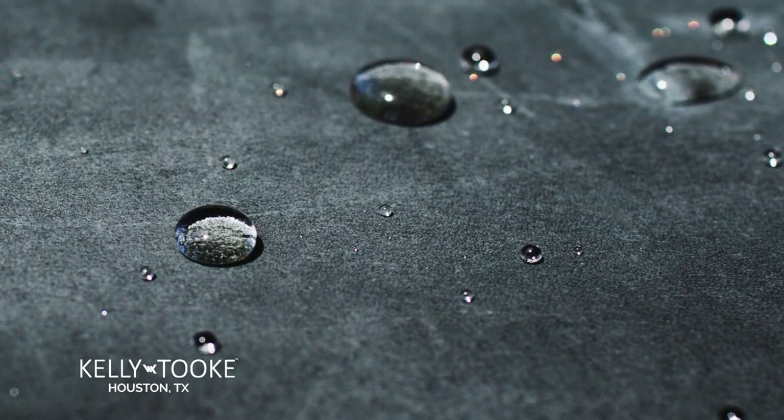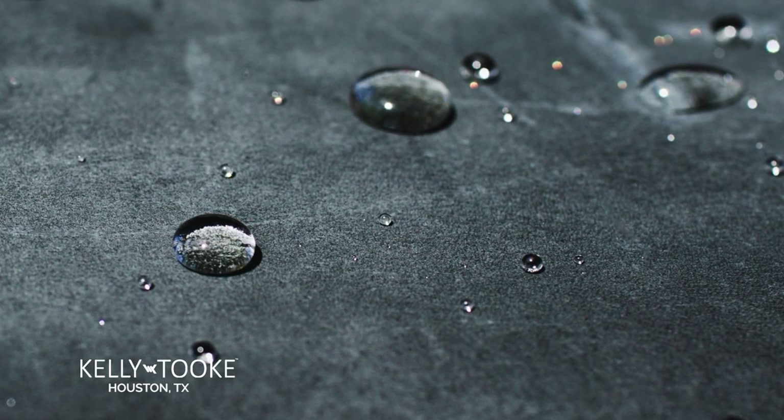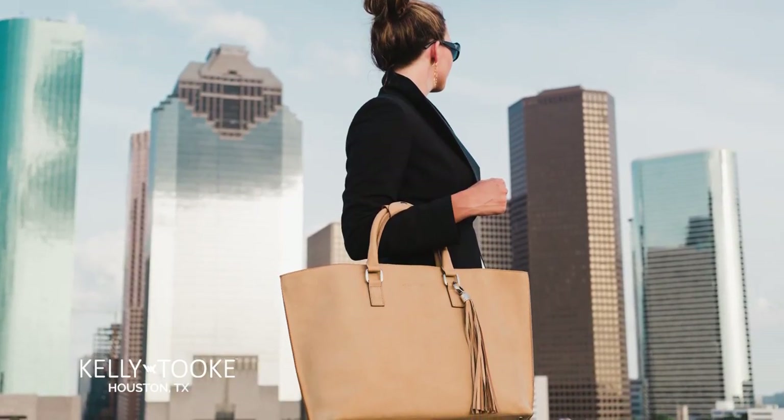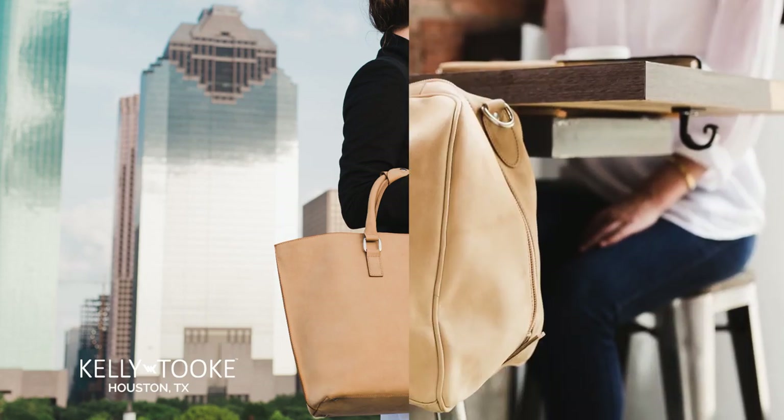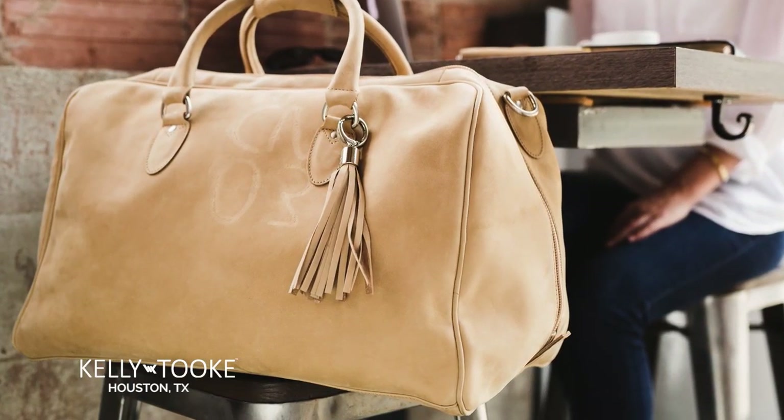All of our Kelly Took bags are made with brushed and full grain waterproof hides. Our leather is US hand selected and carefully tanned to maintain the original grains and markings of every piece.